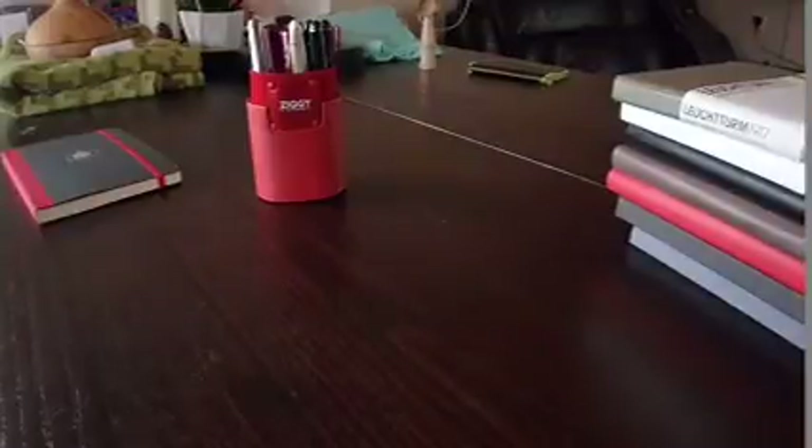Hi guys, welcome to this video. As I said in a previous video, I've been looking for a while for the quintessential hardcover notebook. I love my A5 notebooks, but when I need to write a lot of things, I definitely go back to my hardcover notebooks. And I've been looking for the quintessential one — one that I like to use, that has a simple yet original design, with durability, a nice paper quality, and the perfect size.